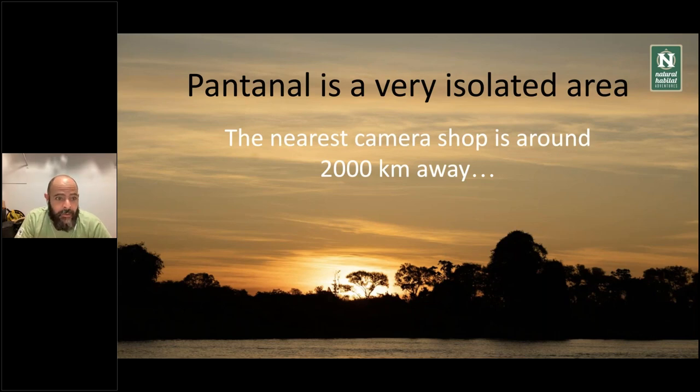The Pantanal is also a very isolated area. The nearest camera shop is around 2,000 kilometers away in São Paulo, which is where you arrive. And even there, it's not a very reliable place to look for photography gear. So whatever you're planning to bring, you have to bring it from home. Being in an expedition, being in the Pantanal, really requires you to be independent in that sense. Bring your gear, know what you're bringing, and be familiar with it — that's very, very important.